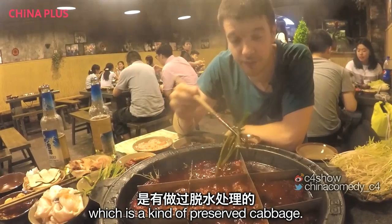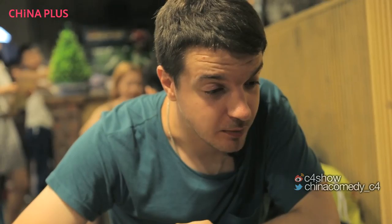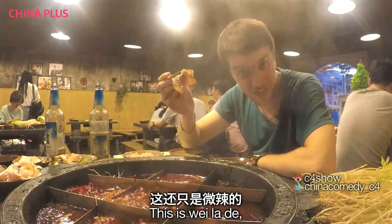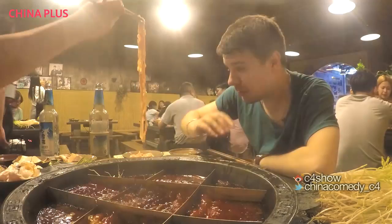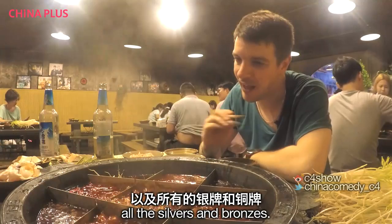And then we've got gong tai, which is a kind of preserved cabbage. The more you eat, the easier it gets. I've got a lovely Sichuan peppercorn in there as well. Yeah, it's good. Oh, my lips. This is very la — not dron la, not tui la, the la — which means the least spicy. And it's already way, way too spicy. This isn't like fondue at all. This is like fondue went to the X Games and won all the gold, silver, and bronze medals.